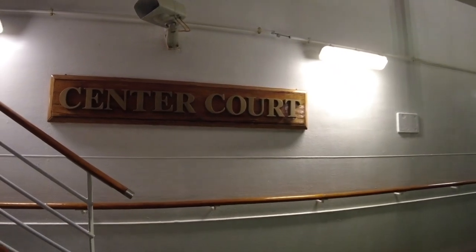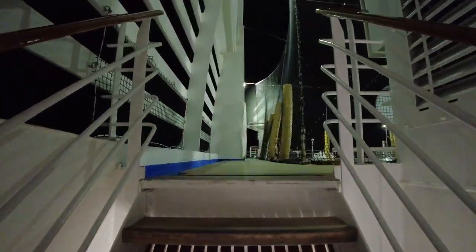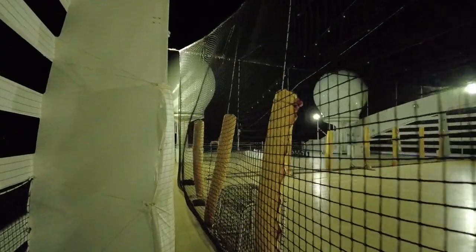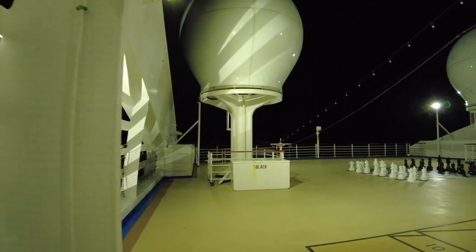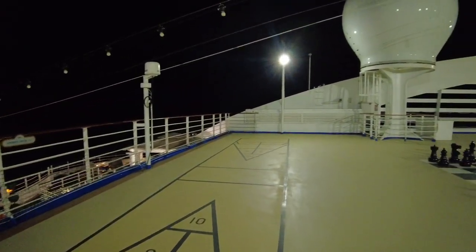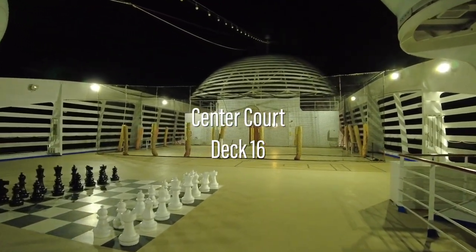Heading forward, we'll take a quick look at Centre Court. This sports court and deck game area is positioned on Deck 16. With chess, shuffleboard and a basketball court, it's a great place to spend some outdoor time.